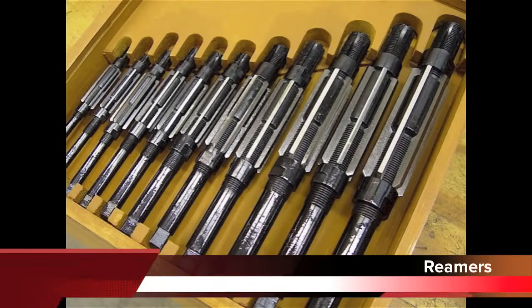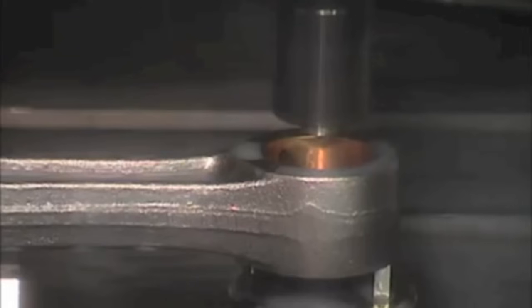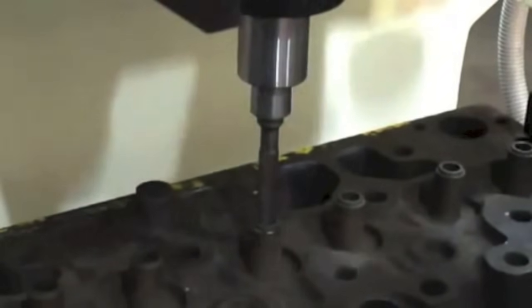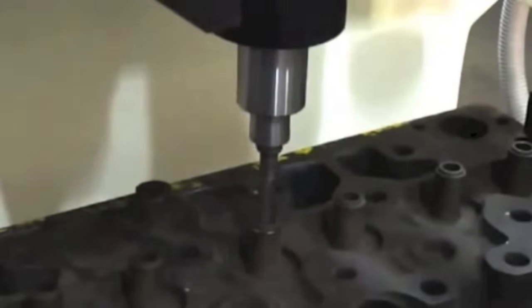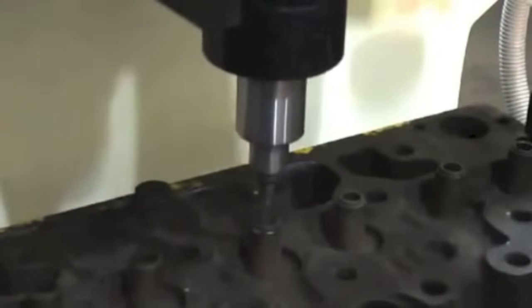Reamers are round cutting tools used to shave off metal from the walls of a hole to enlarge it to an exact specification. They are precisely sized to exact tolerances and used for jobs such as making valve guides bigger so new guides can be installed. Some reamers are fixed size and used for precision work, while others are adjustable and used for jobs that are less precise.